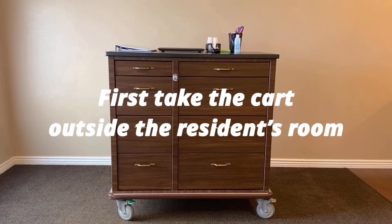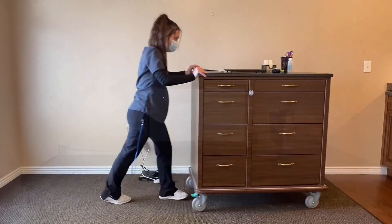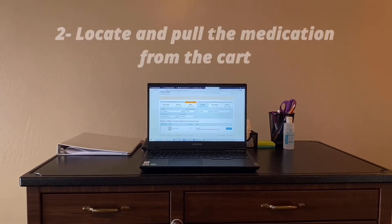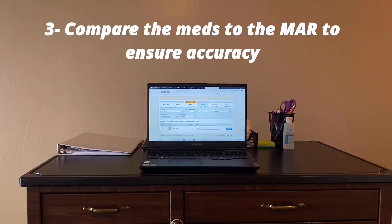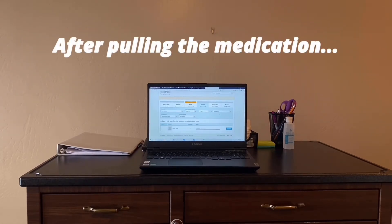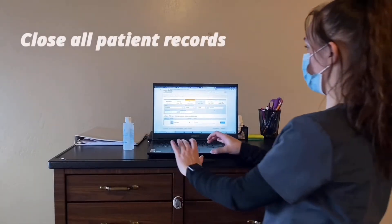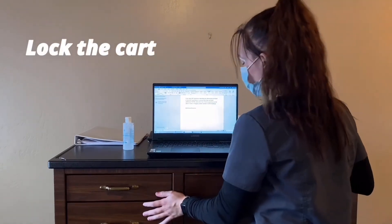First, take the cart outside the resident's room. Pull up the resident's medications on the computer. Next, locate and pull the medications from the cart. Then compare the medications to the MAR to ensure that they are accurate. After pulling the medications, make sure to close all patient records, block the cart, and perform hand hygiene.